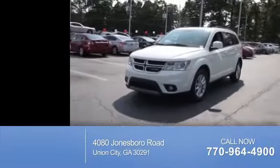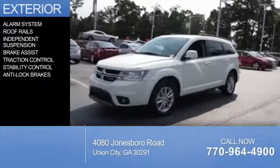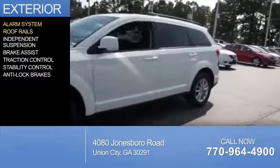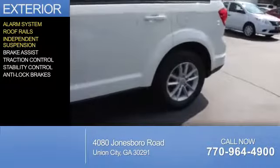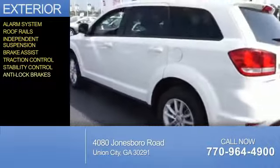With fewer than 30,000 miles, this vehicle has a long road ahead. The features include an alarm system, roof rails, independent suspension, brake assist, traction control, stability control, and anti-lock brakes.